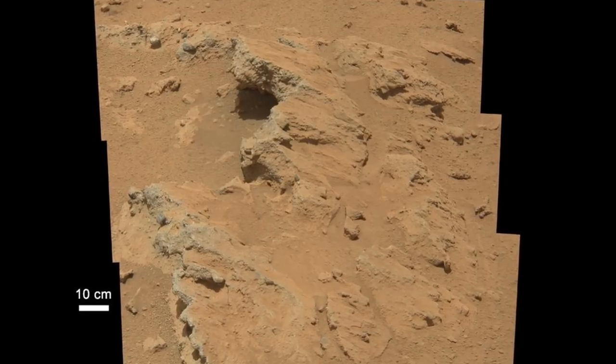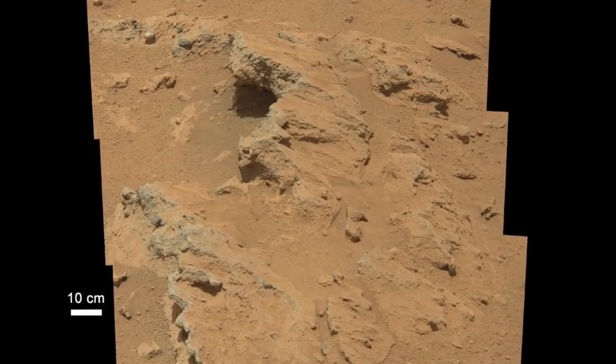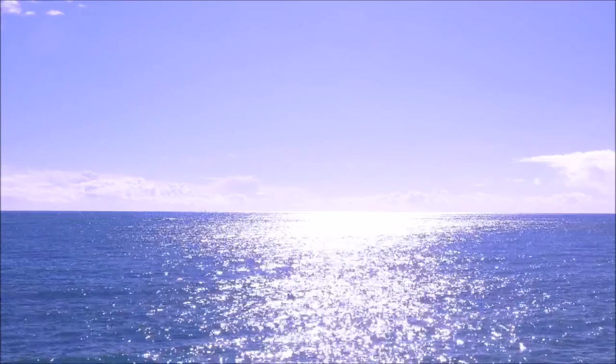This is called redox stratification. There is a glaring example of this here on earth: the Black Sea. The Black Sea is divided into two major layers — an upper oxygenated layer and a lower anoxic layer, meaning that dissolved oxygen down deep is depleted.